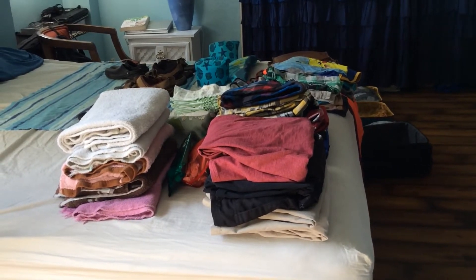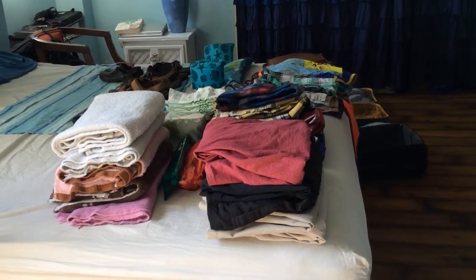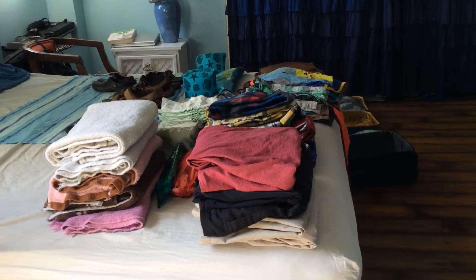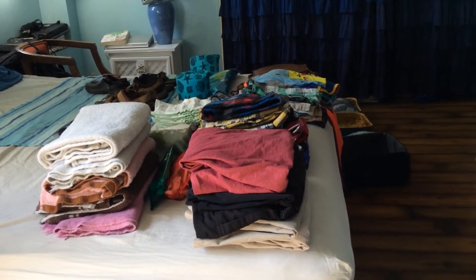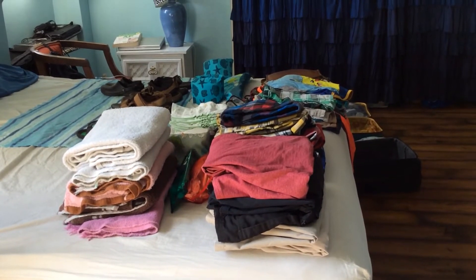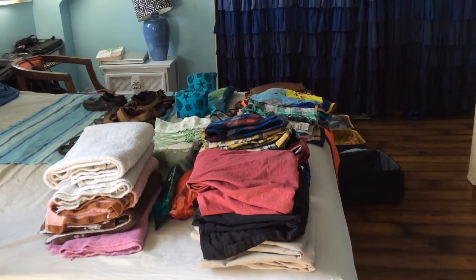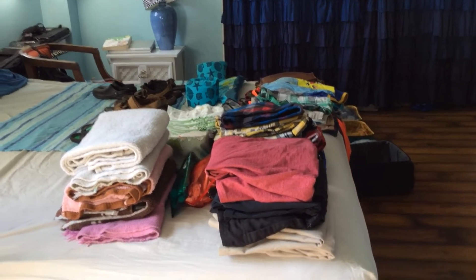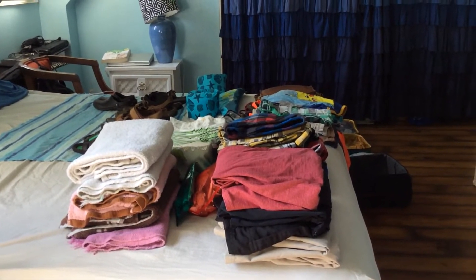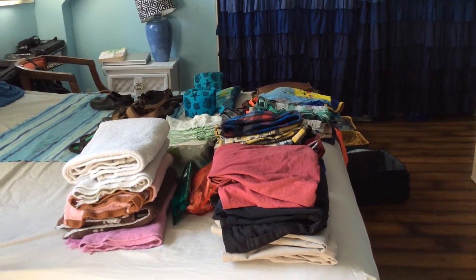We do a lot of travel — every chance we get, if the kids have any time off, we're up and we're gone. The kids are on spring break this week so we'll be in Maui for a few days. We pack very light because I've learned in the past if you don't pack light it's just a big hassle having to carry and lug luggage everywhere. We mostly do carry-ons 99% of the time because we travel on standby.